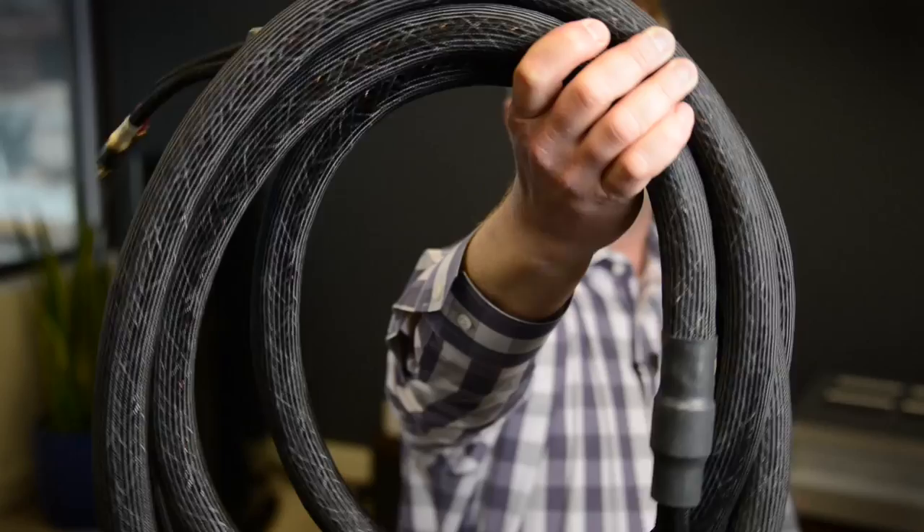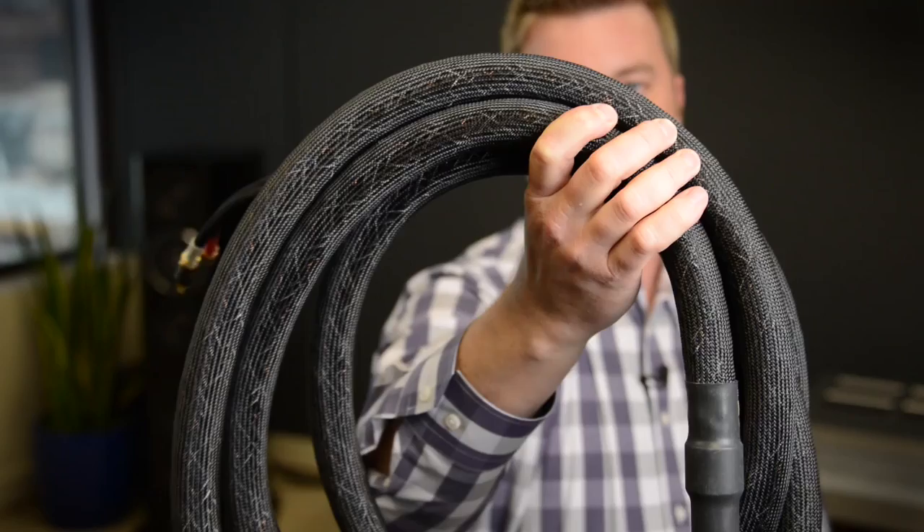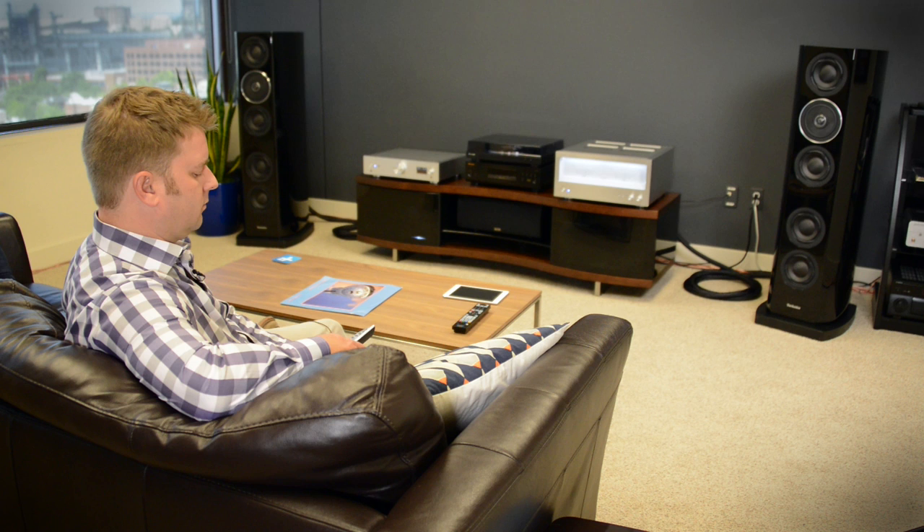This boa constrictor-looking thing is actually speaker cable. You might as well go big with the speaker cable if you're going to go big with your audio system, and Technics sent us this because they thought it was the best — Kimber Cable's Monocle XL. It'll set you back about $1,200 for 15 feet.